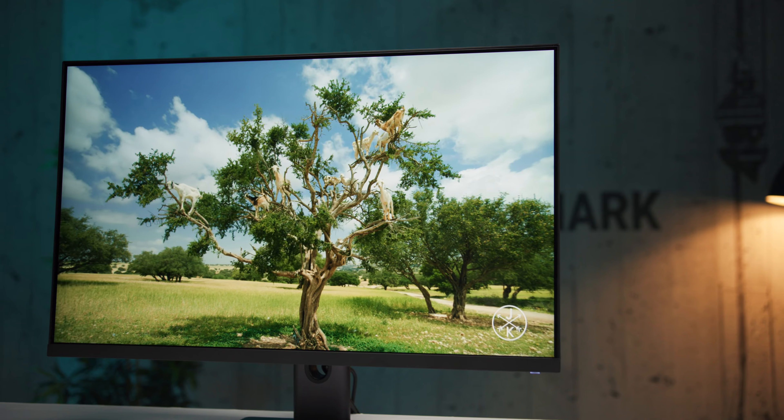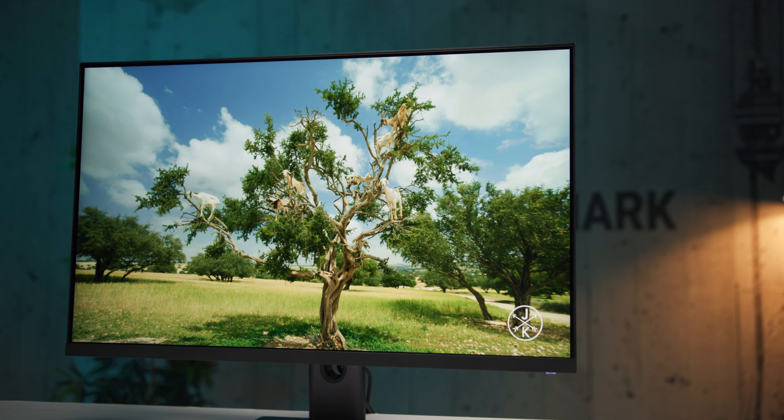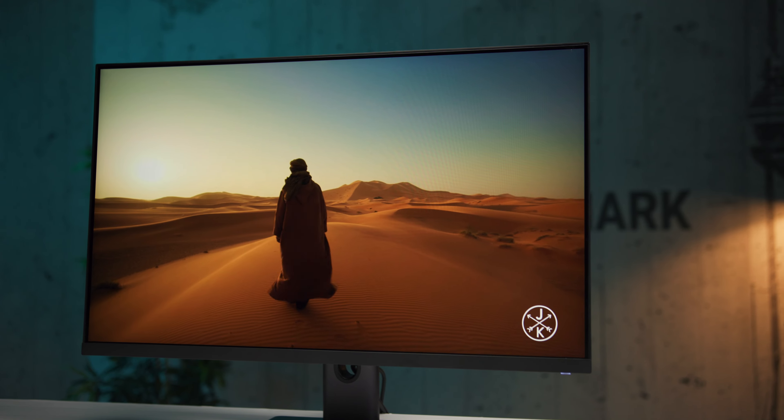U pitanju je model sa karakteristikama koje u ovom trenutku predstavljaju neki optimum za većinu korisnika: 27-inčni IPS panel, QHD rezolucija i osvežavanje od 165 Hz.